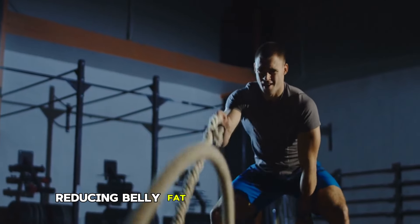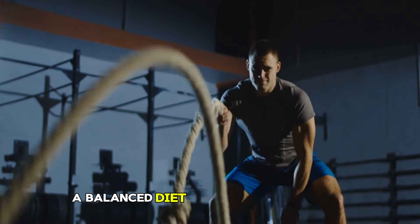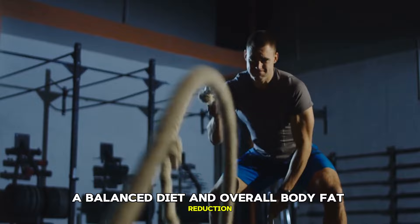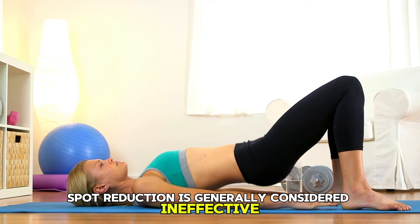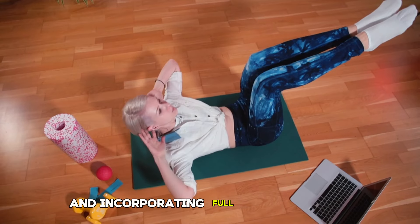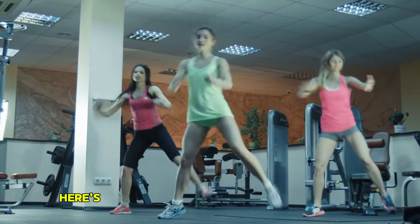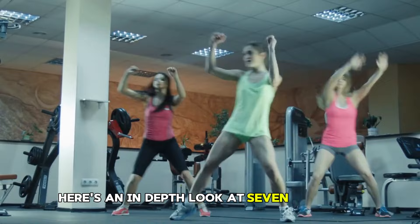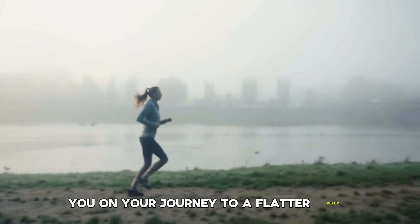Reducing belly fat requires a combination of exercise, a balanced diet, and overall body fat reduction. While spot reduction is generally considered ineffective, focusing on core-strengthening exercises and incorporating full-body workouts can help you achieve a leaner midsection. Here's an in-depth look at 7 effective exercises designed to help you on your journey to a flatter belly.